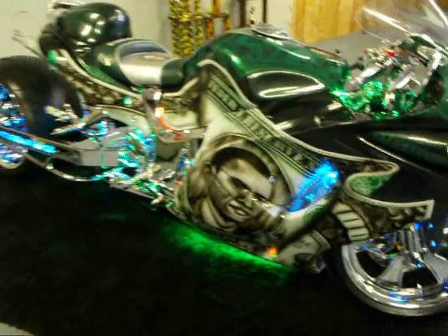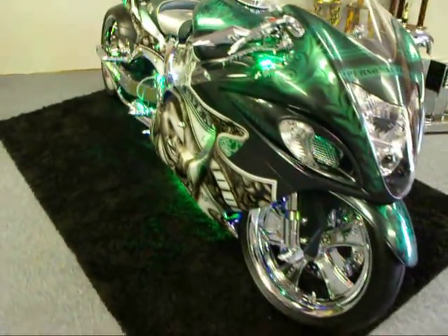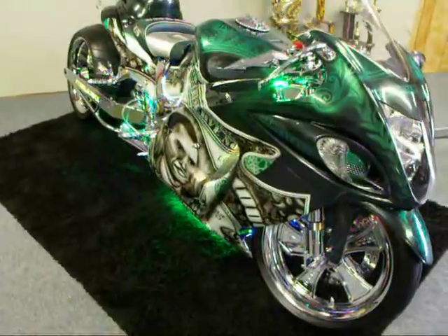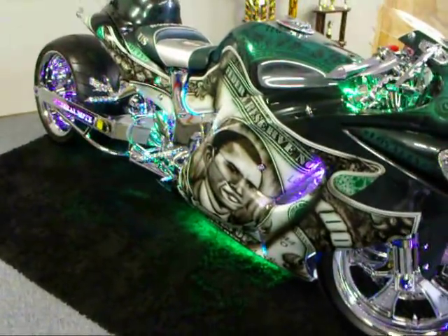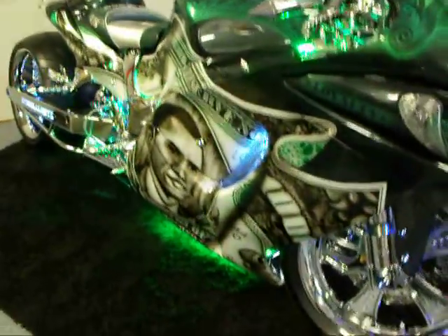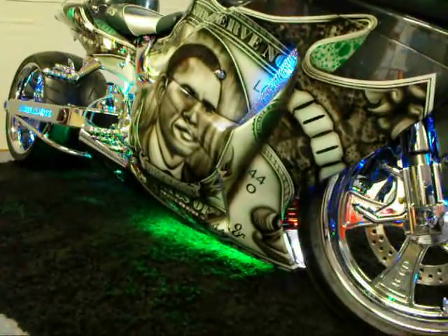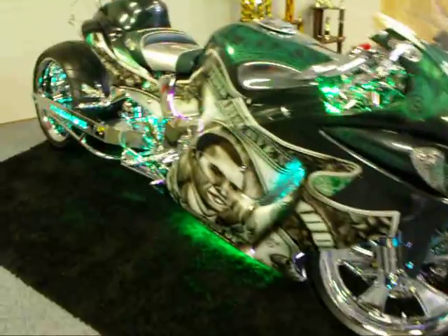The President's Bike consists of a 2008 Suzuki Hayabusa. This Suzuki Hayabusa has a one-of-a-kind masterpiece airbrush paint job on it. Over 100 hours of airbrushing have been done on this bike, depicting a $1,000 bill — good old American paper note.